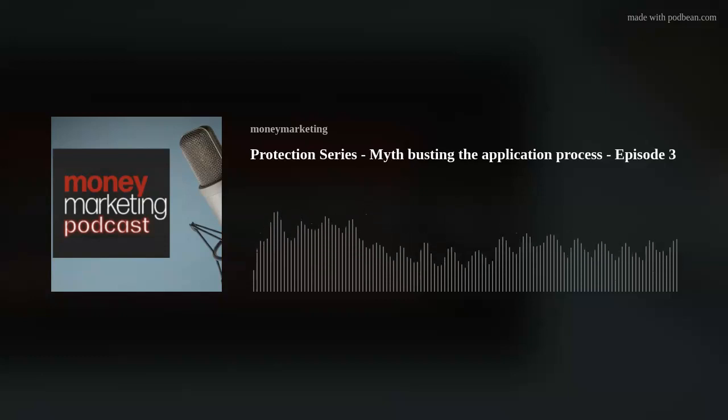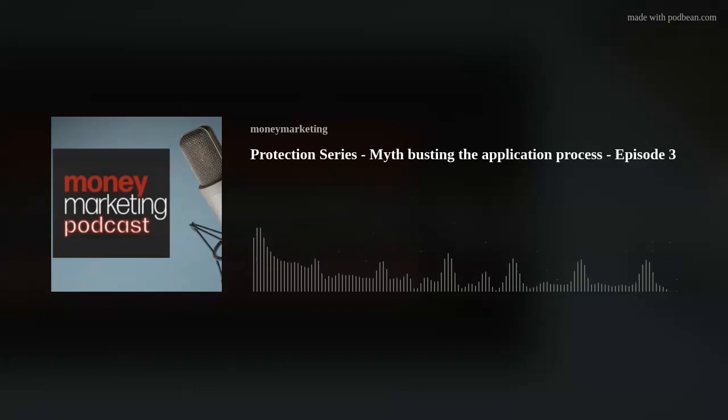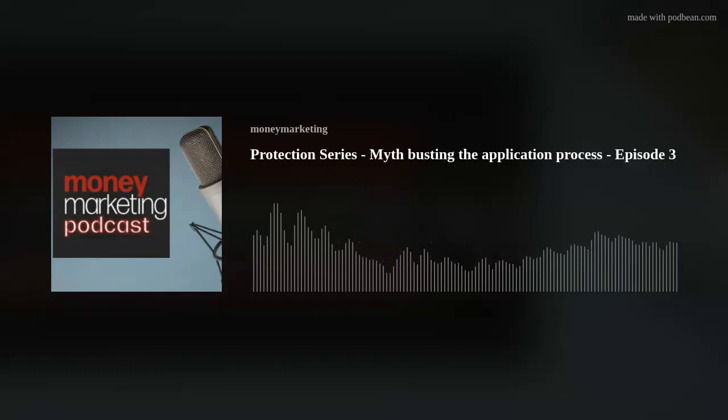Hello and welcome to the third episode of our protection podcast series in association with Royal London. Today we're going to discuss whether clients can be put off by the thought of a long and drawn out application process, even if they're keen to proceed with taking out a protection policy. We'll look at what advisors can do to dispel some of the myths around the application process and explore the ways providers can make it as easy as possible for people to get the cover they need, and quickly.